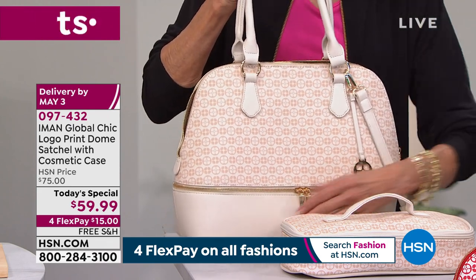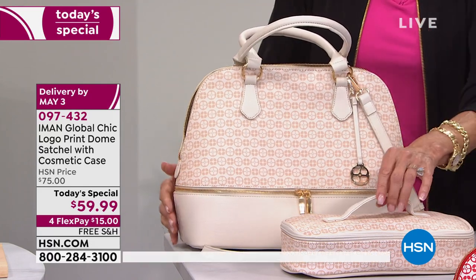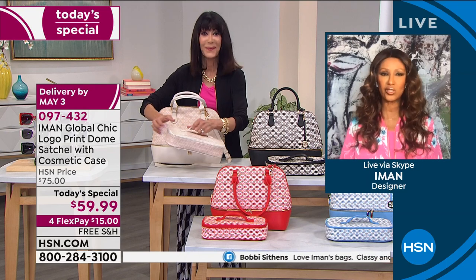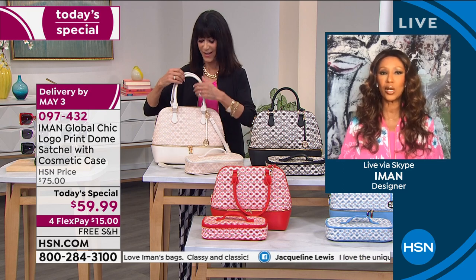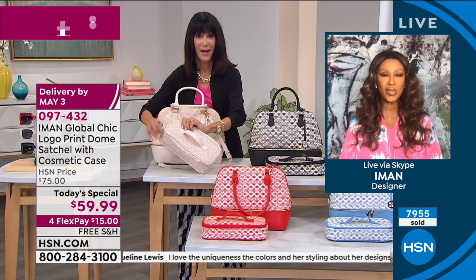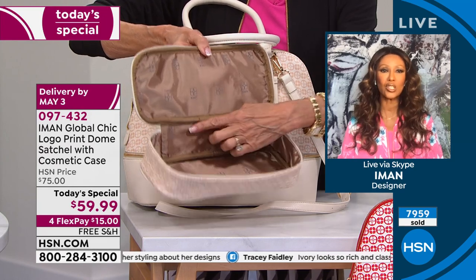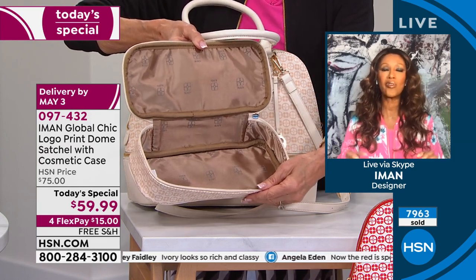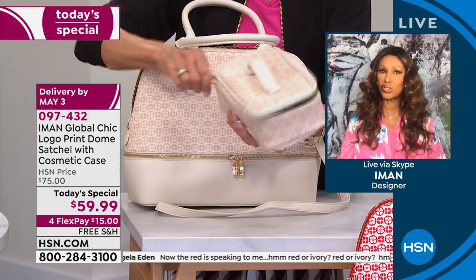There is not a detail that we have not thought through — from how easy it is to remove the strap, to the adjustable strap. From the feet to the cosmetic case, when you open it you see how well designed it is. It's piped — that is all the key of a great cosmetics bag. And trust me when I tell you, I know a thing or two about cosmetic cases. I own a cosmetic company.